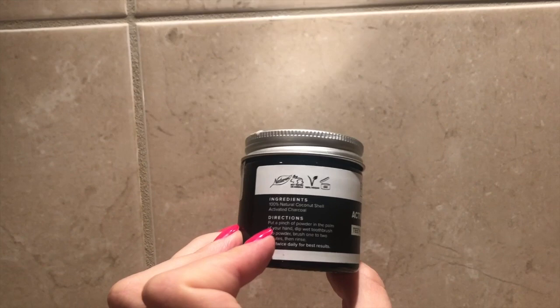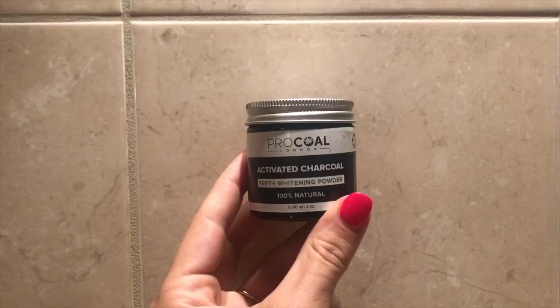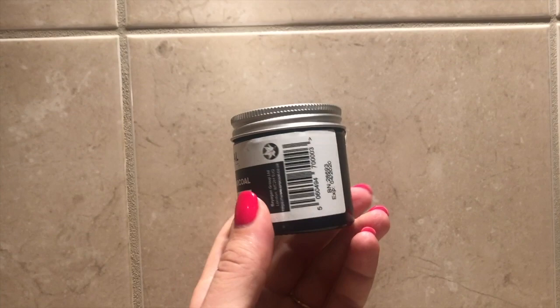I'm going to start with this activated charcoal powder. It's just charcoal in a jar, and I have to say I did not like it at all because it claims that it's going to whiten your teeth but it actually does nothing for me.